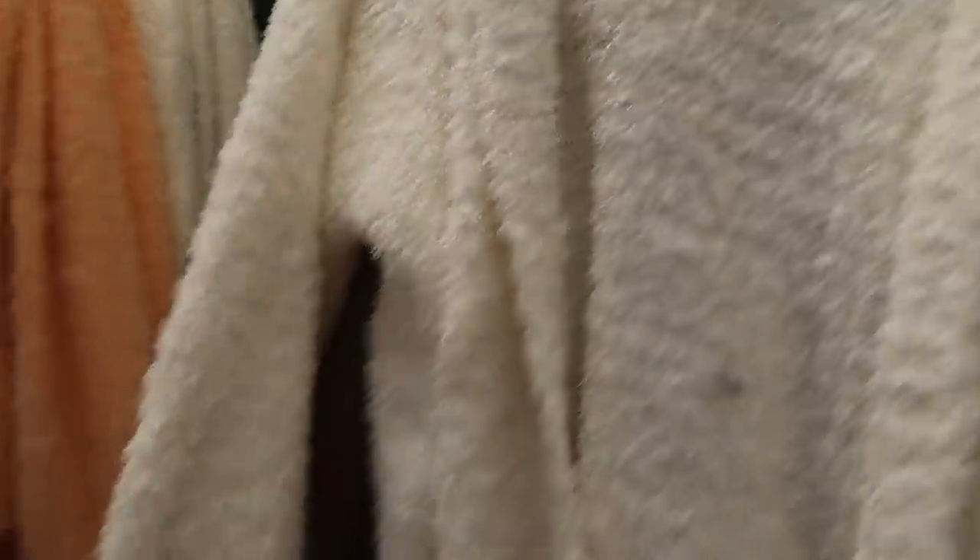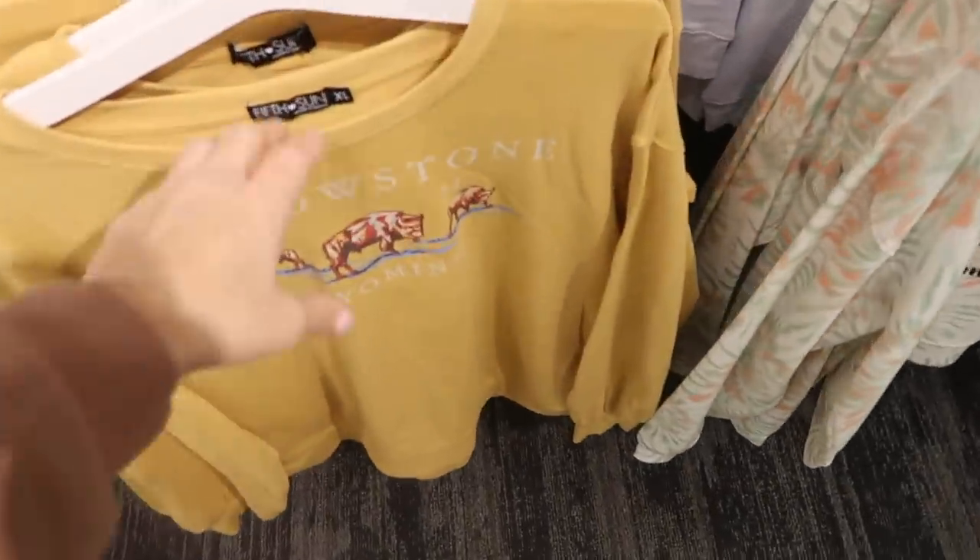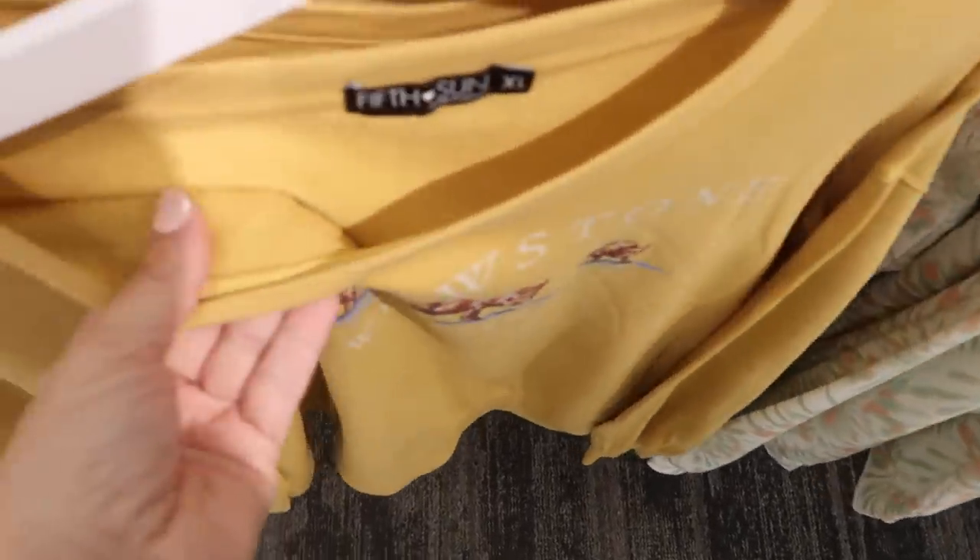I showed you guys this fuzzy little cardigan from Wild Fable before, but this is definitely one of my picks to use the 30% off on. It's open front, super soft like Barefoot Dreams, with ribbing on the wrist. These are $25. It also has a hood. It comes in ivory, mauve, and camel.